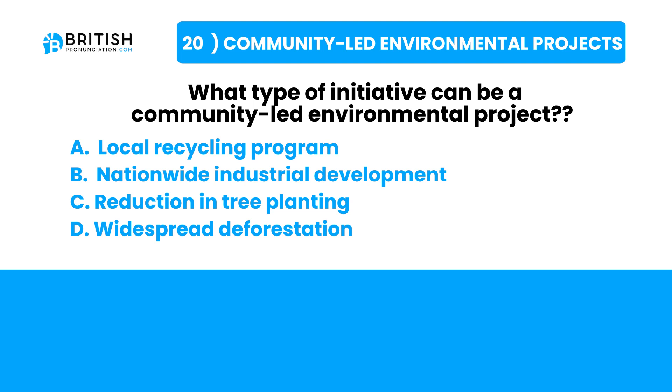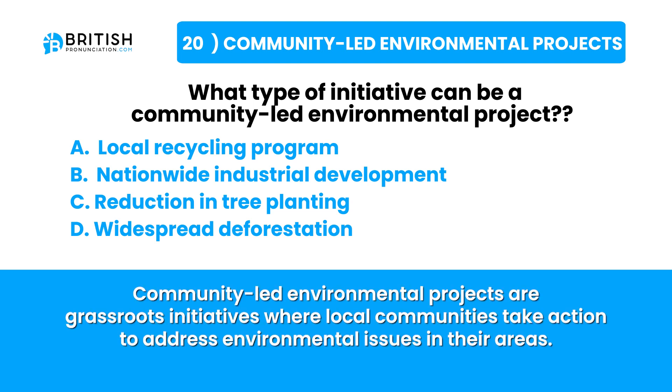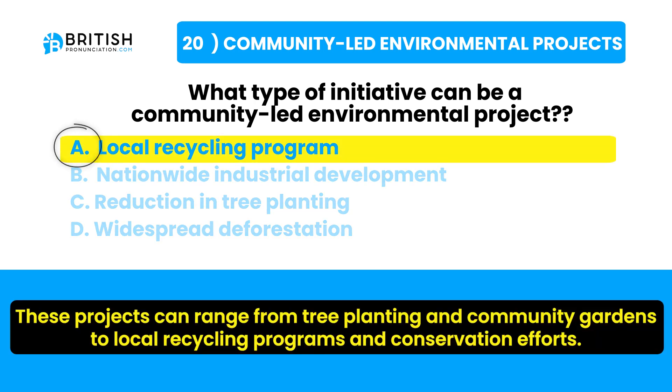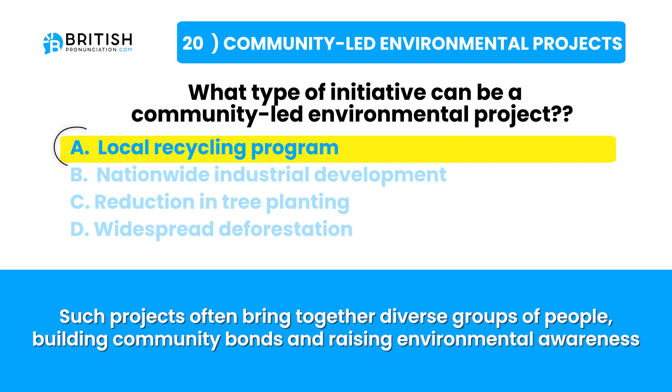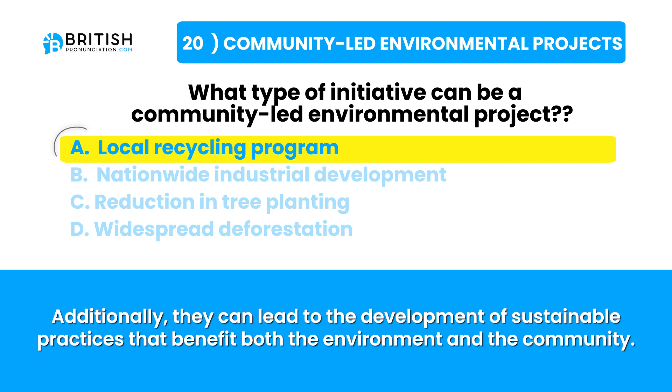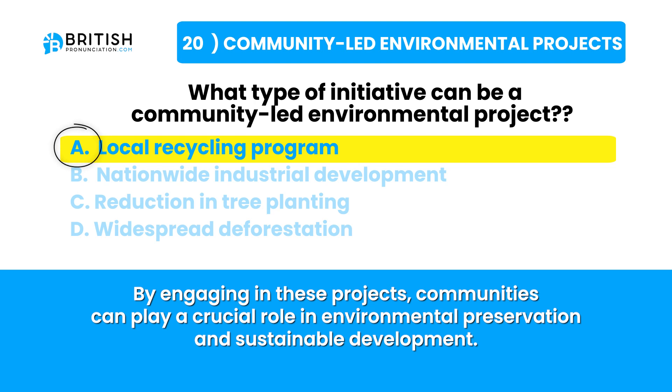Let's try and find the answer. Community-led environmental projects are grassroots initiatives where local communities address environmental issues in their areas — ranging from tree planting and community gardens to local recycling programs and conservation efforts. They empower residents, foster ownership and responsibility, build community bonds and raise environmental awareness. These projects develop sustainable practices benefiting both the environment and the community, playing a crucial role in environmental preservation and sustainable development.